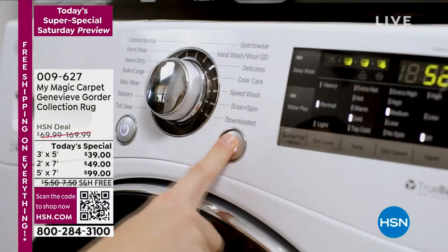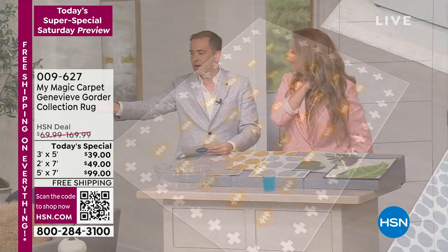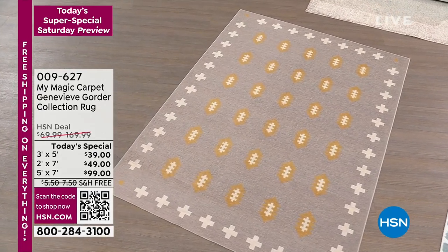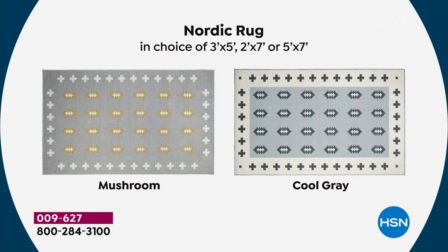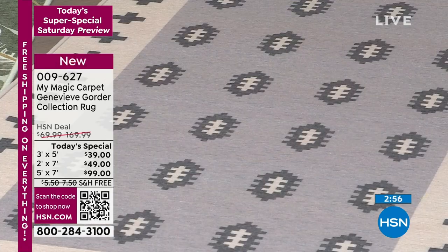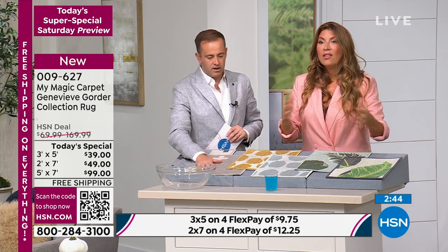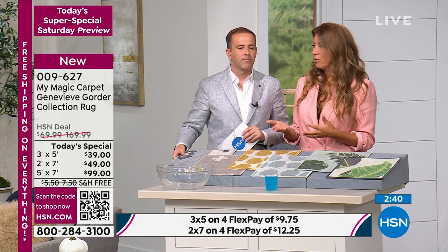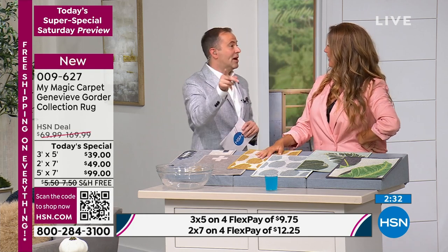Nordic Weave is the best seller — all about the Nordic Weave. It's going to sell out the fastest; that's the five by seven you see over there. It's beautiful, and as Genevieve said, it's that palette of colors that's colorful but neutral at the same time. We borrow the sexy neutrals from fashion — the taupes, warm blushes, softer grays and blues — put them into a rug that doesn't shout.